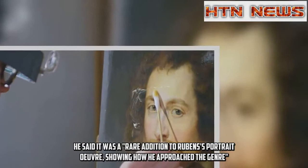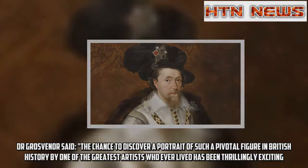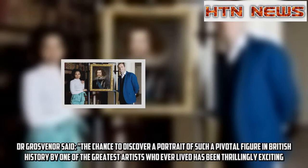He said it was a rare addition to Rubens's portrait oeuvre, showing how he approached the genre. Dr. Grosvenor said the chance to discover a portrait of such a pivotal figure in British history by one of the greatest artists who ever lived has been thrillingly exciting.